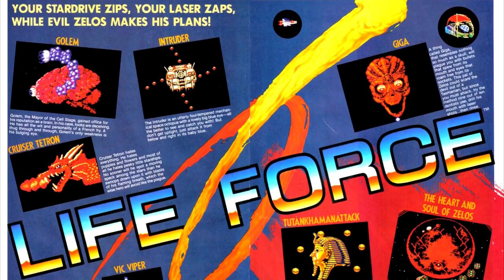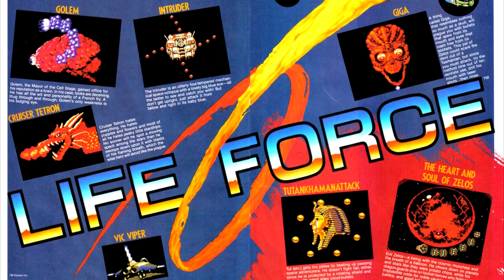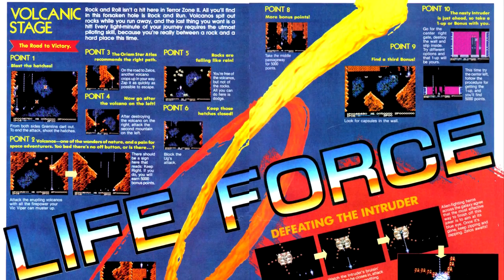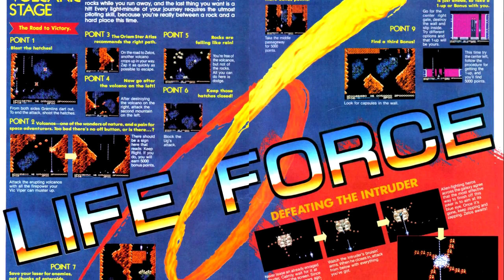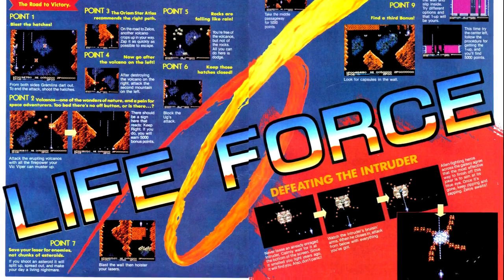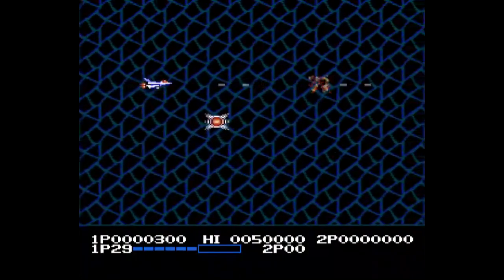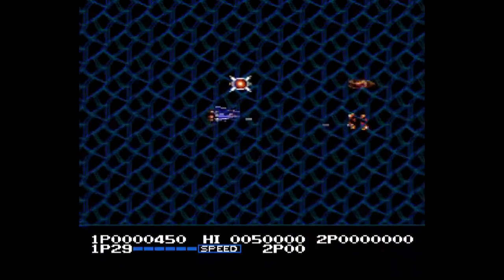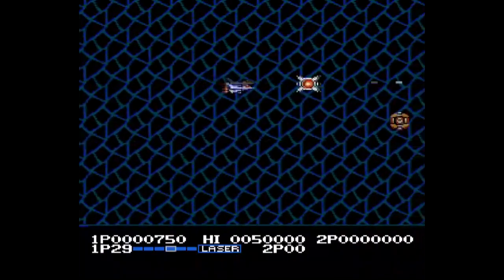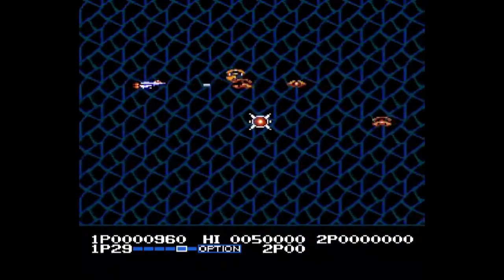Next up is our first shoot-em-up in Nintendo Power, and the spiritual sequel to Gradius — Life Force, released in Japan under the title of Salamander. The article features profiles of all the bosses, as well as highlights and strategies for the first two stages. I've previously reviewed this game and enjoyed it immensely. It does everything that Gradius did right and then goes one step further.